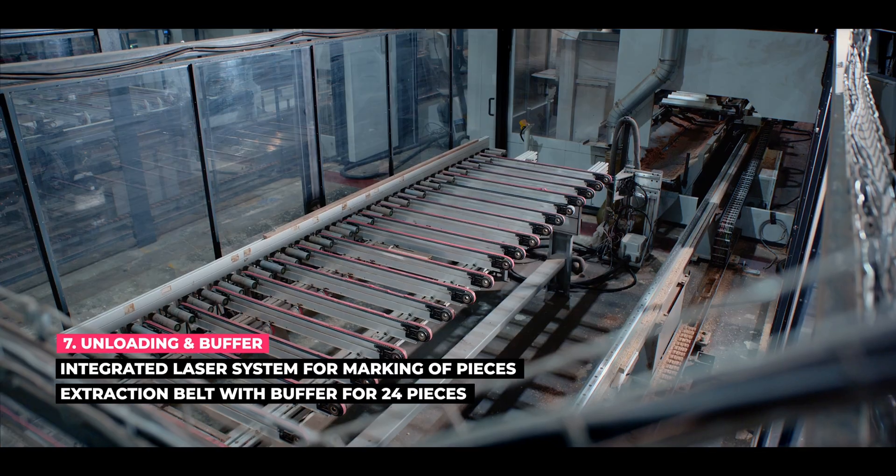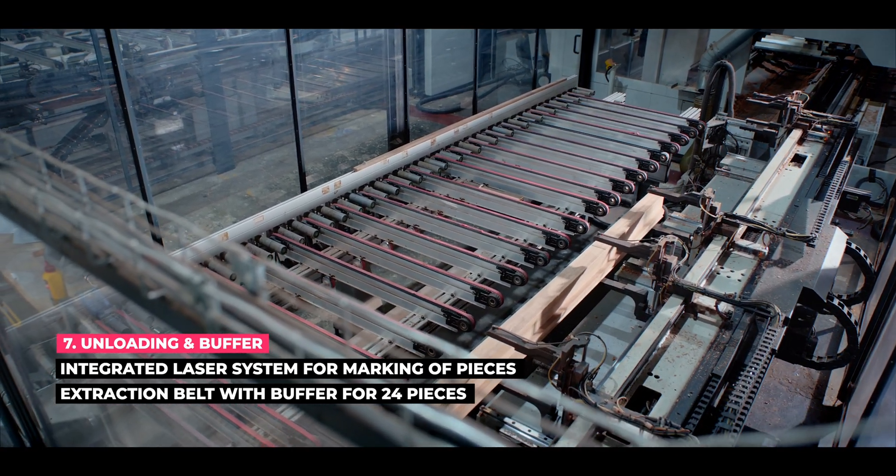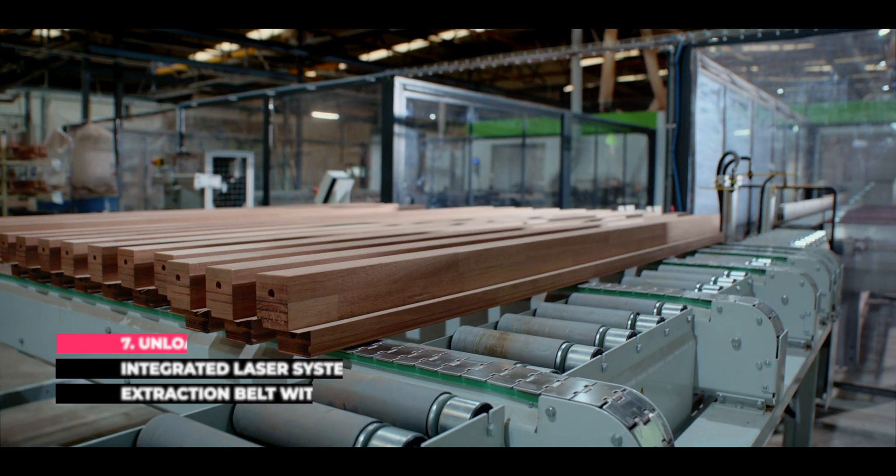The extraction belt provides a clean and safe working environment, and also makes it easy to manage and transport your finished products, streamlining your entire production process.